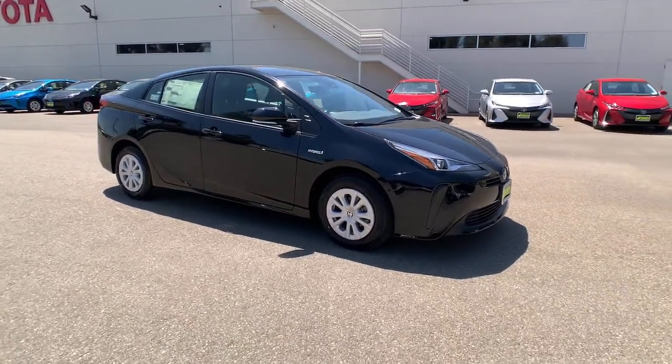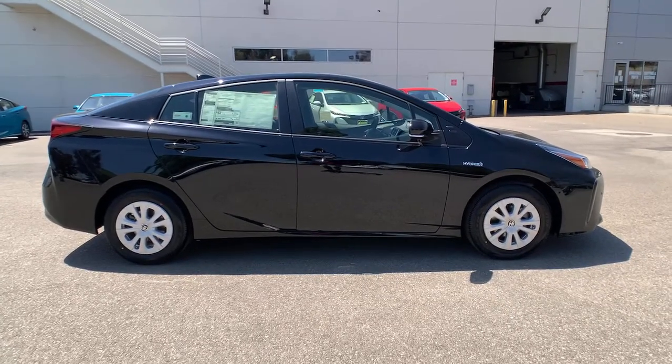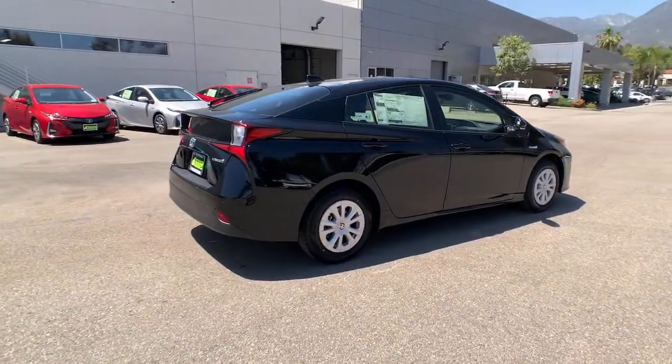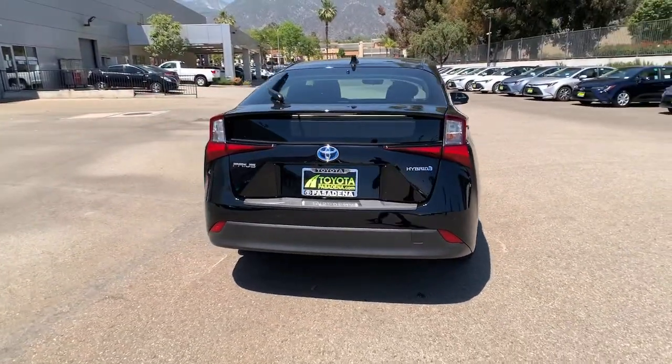Get into the 2021 Toyota Prius. Drive intelligently and thoughtfully in this sleek, efficient Prius. It gives you the safety and connectivity you need, the comfort and style you want, and the industry-leading efficiency you feel good about.